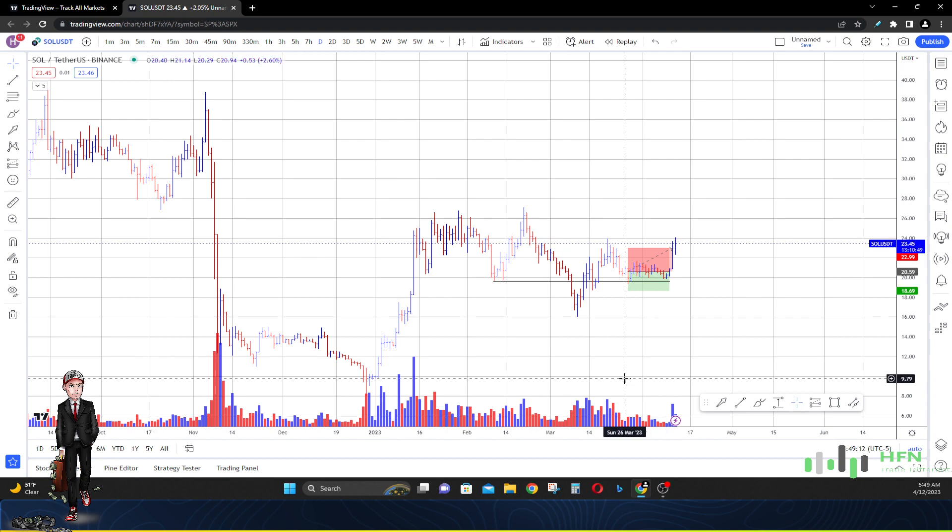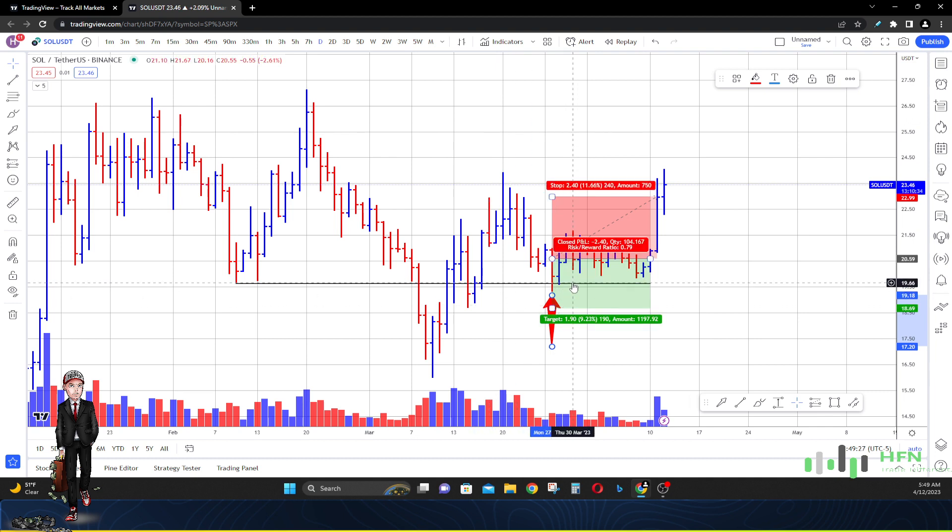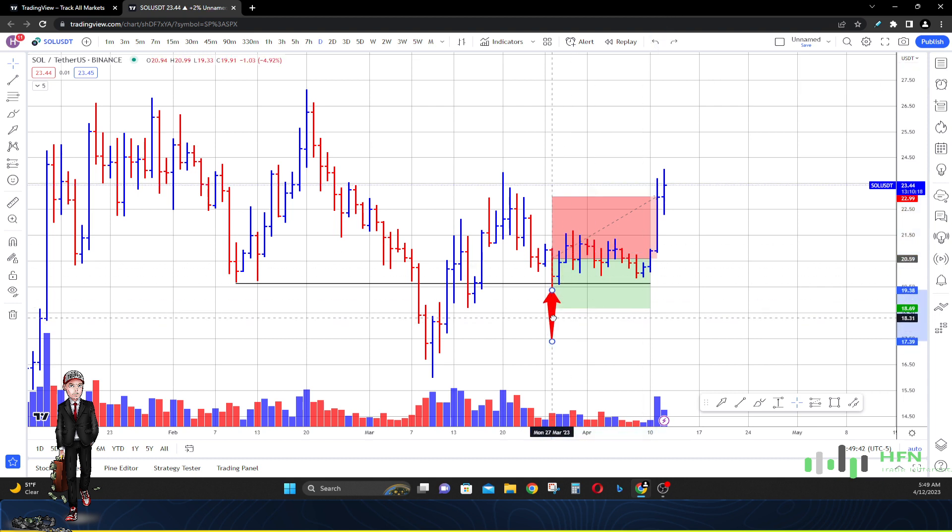I've got a price prediction on the chart for Solana. When I did the video all the way back on March 27th, I got this horizontal line here for Solana around $19.60. This was the area we were talking about as support — the location we'd be expecting to see buyers. As you guys can see, price in Solana didn't fall below $19.60 over many trading days, and that is giving us confirmation as to why price in Solana is currently up around $23.45.